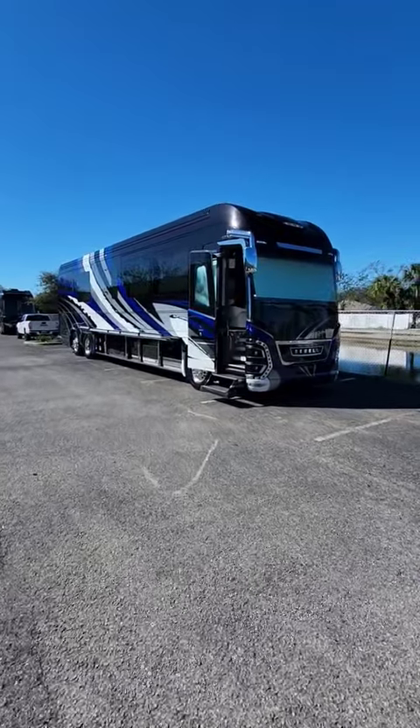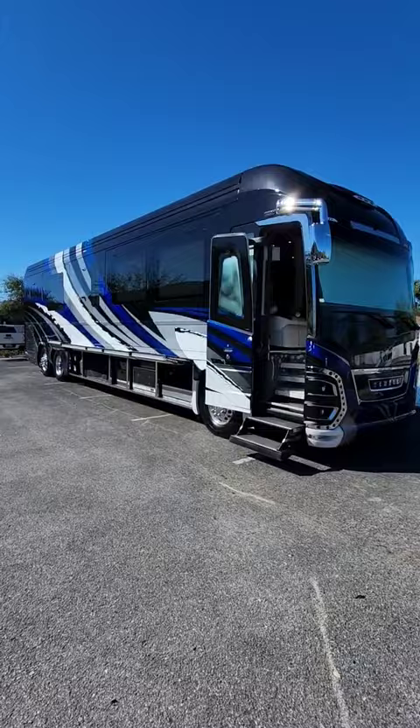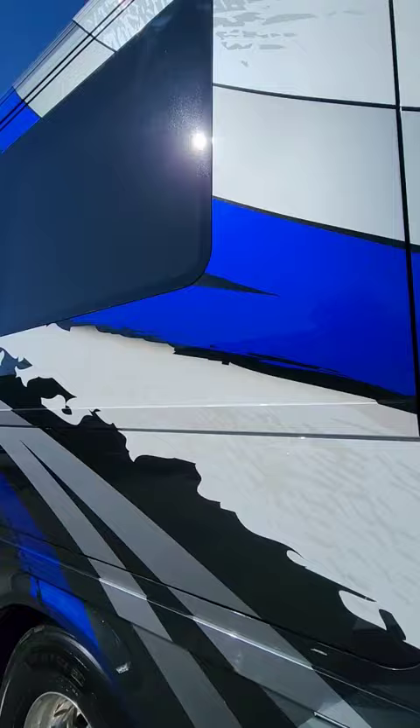This 2022 Newell Coach has the best floor plan I've ever seen in any motor coach, and one of the best paint jobs I've ever seen on a Newell Coach. This is Ryan Lauch's custom design number one.